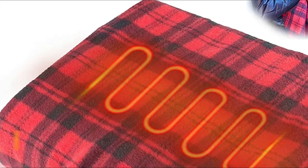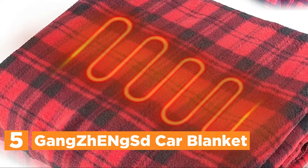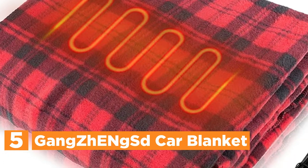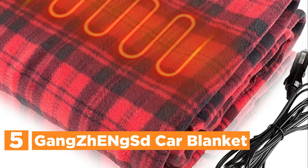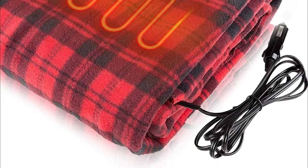Starting our list at number 5, the Gangsy H-Eing SD Car Blanket. The blanket is constructed of high-quality 100% soft polyester fleece. This premium electric blanket measures 60 by 43 inches, big enough to accommodate two persons. Both sides of the light throw are smooth and soft.